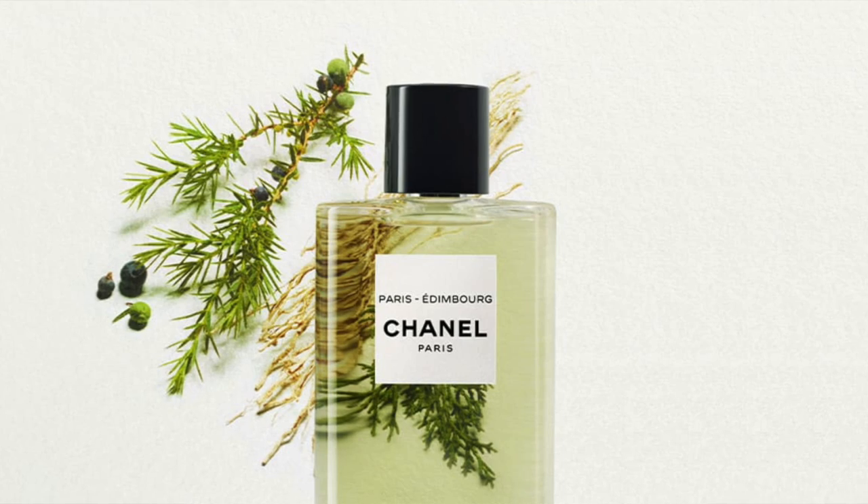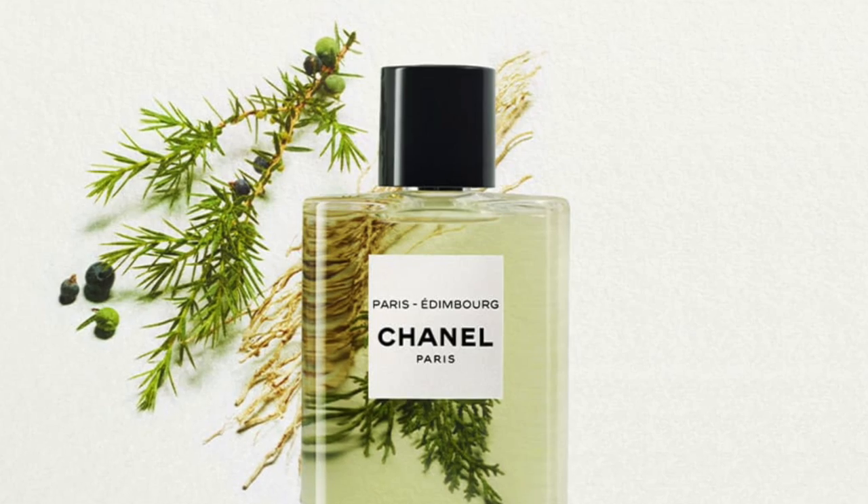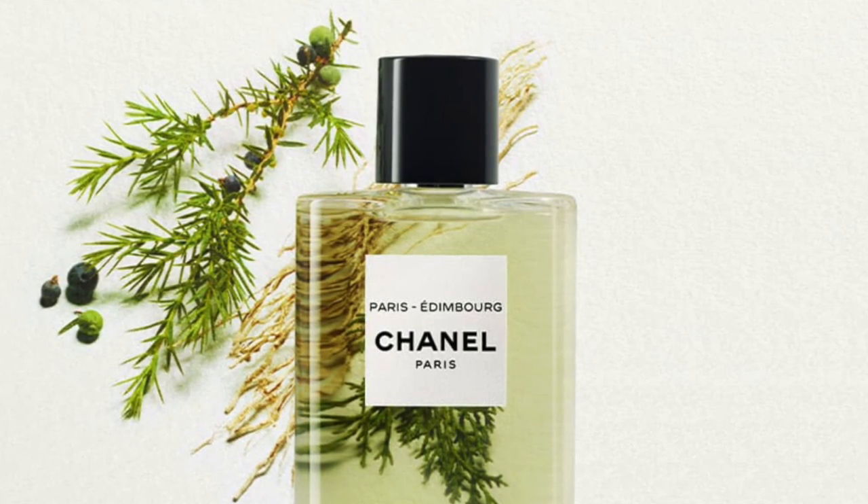The next fragrance I recently did a video on is from Chanel — Paris Edinburgh, from the Les Eaux collection. I'm really digging this one; I think it's one of the better ones out of the collection, and since I've been wearing it, it's moved up — possibly to number two. I enjoy the nuances of the different notes perfectly together. Even though it's meant to be a fresh fragrance, there's some depth to it: lots of juniper berry, cypress, vetiver, and I also get bergamot, geranium, lavender, and light citruses.